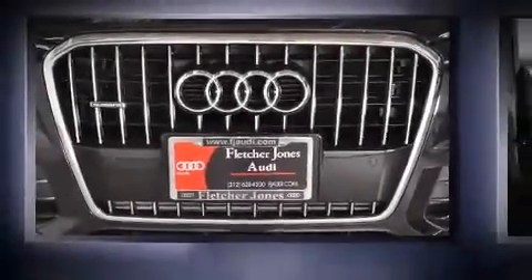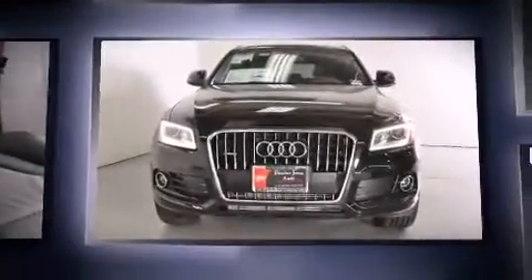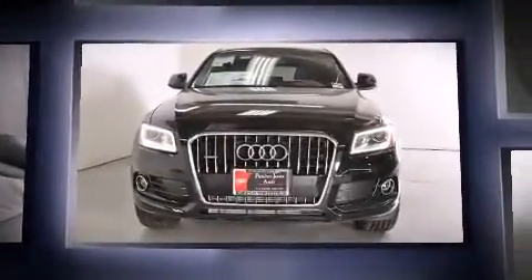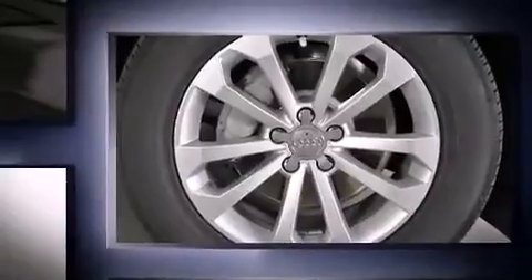Take command of the road in the 2015 Audi Q5. Under the hood you'll find a four-cylinder engine with more than 200 horsepower, and for added security dynamic stability control supplements the drivetrain. A turbocharger is also included as an